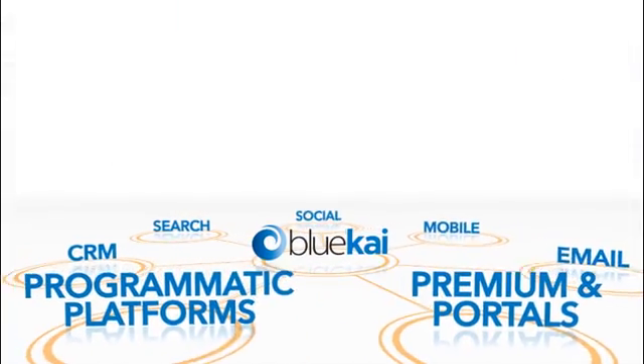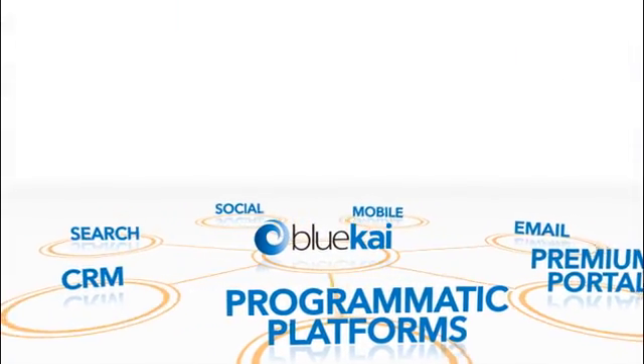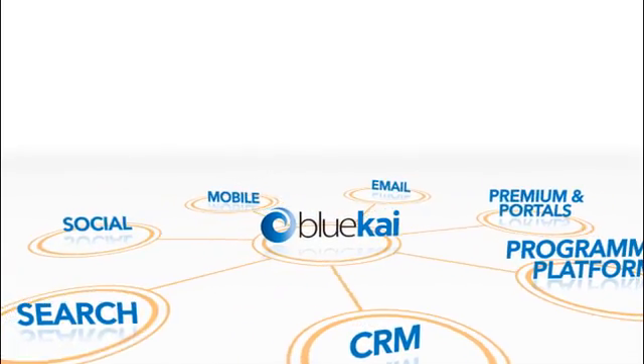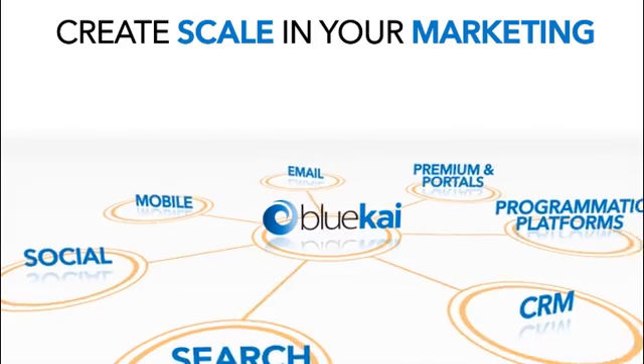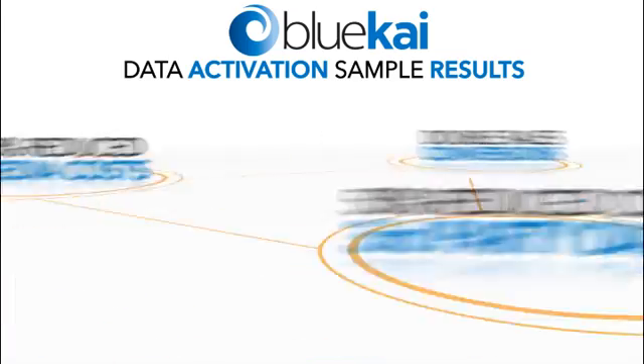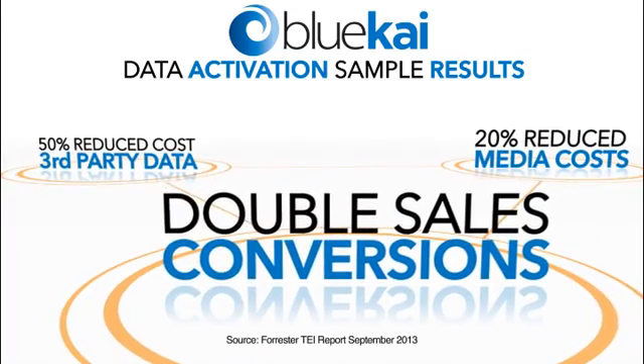From premium portals and programmatic platforms to CRM, search, social, even mobile, email, and everywhere in between, BlueKai enables you to create scale in your marketing, driving increased efficiency and performance.